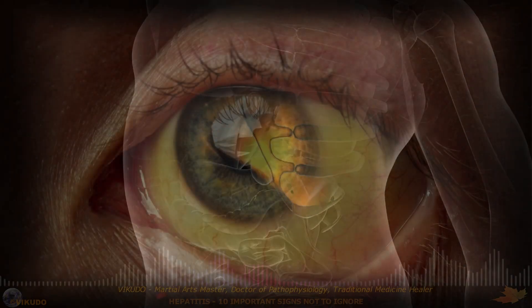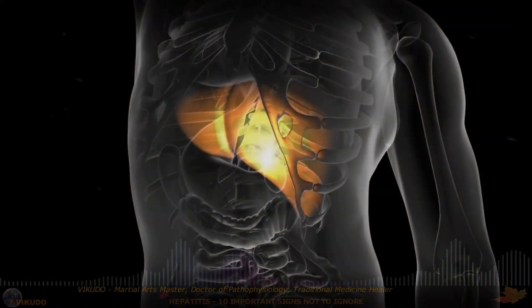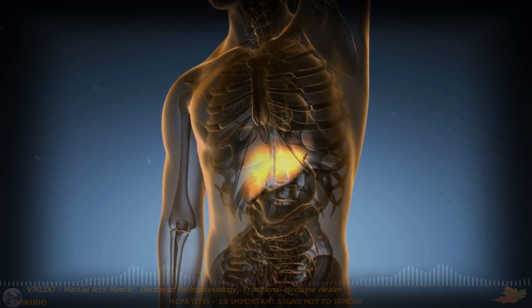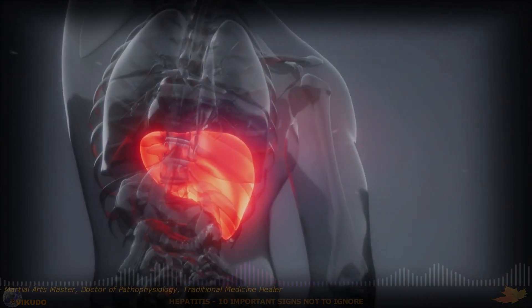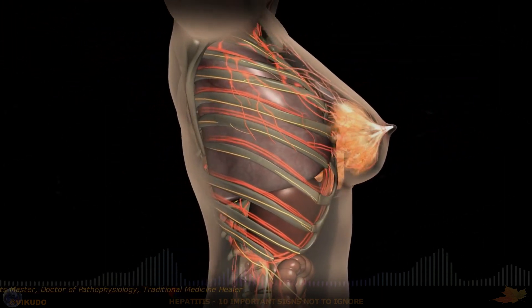1. Jaundice. One of the characteristic signs of hepatitis is jaundice. Hepatitis often causes jaundice and yellowing of the whites of the eyes. The cause is a buildup of bilirubin, a yellow pigment, in the blood when the liver cannot process and eliminate it effectively.